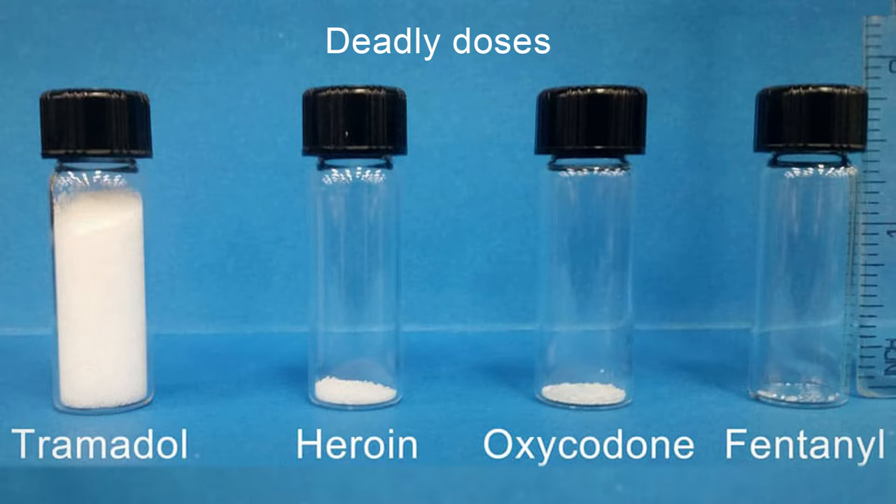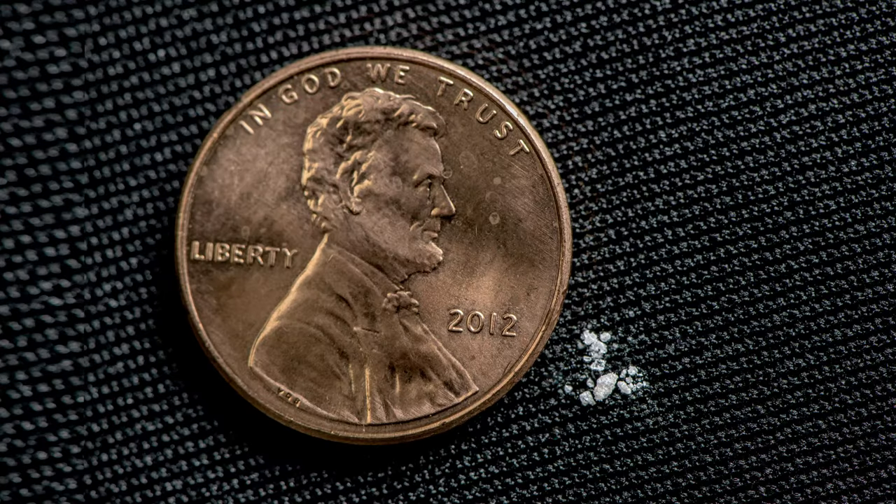Did you know fentanyl is more dangerous than heroin if you inject it into your blood? As we see in this picture, the deadly amount of fentanyl is smaller than the deadly amount of heroin. Here's another way to look at it: next to this penny is enough fentanyl to cause an overdose. A small amount of fentanyl can kill you.